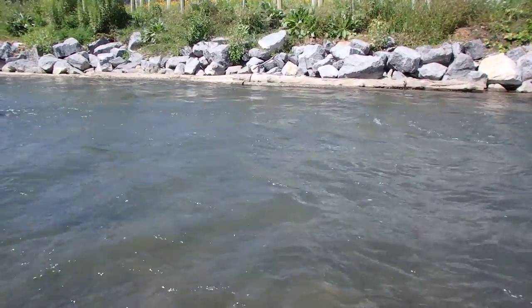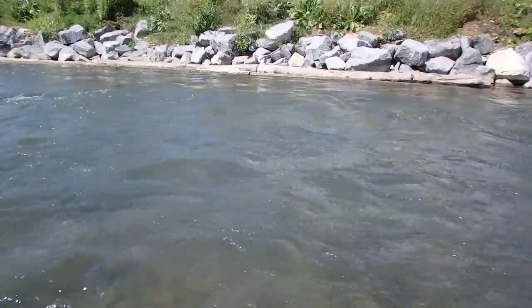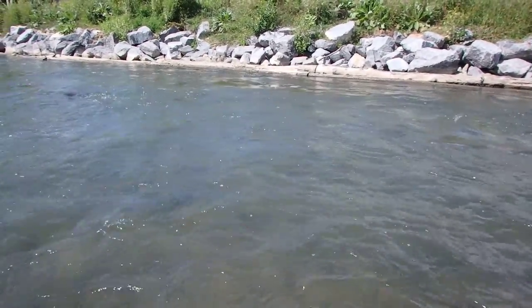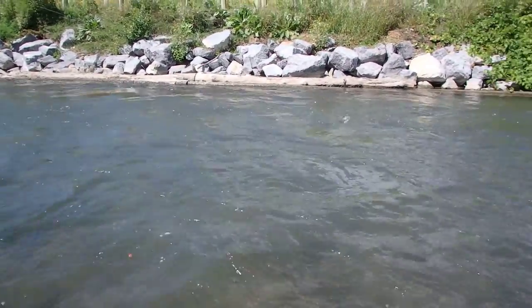I think the way I have that split shot rigged on this makes a difference too. You can see the water's pretty fast here, but I'm getting down to where they want to play.